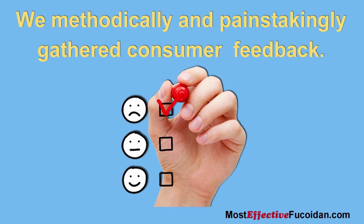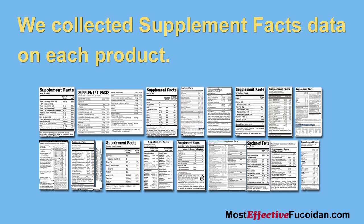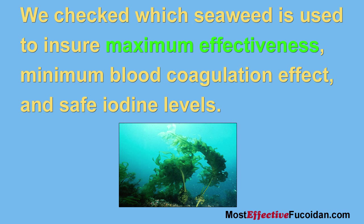Second, we methodically and painstakingly gathered consumer feedback. Third, we collected supplement facts data on each product. Fourth, we reviewed the scientific literature. Fifth, we checked which seaweed is used to ensure maximum effectiveness, minimum blood coagulation effect, and safe iodine levels.